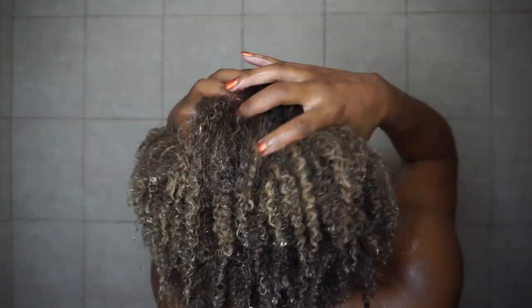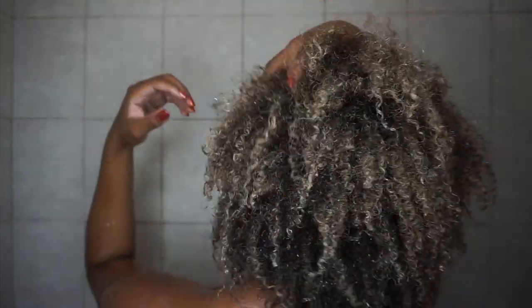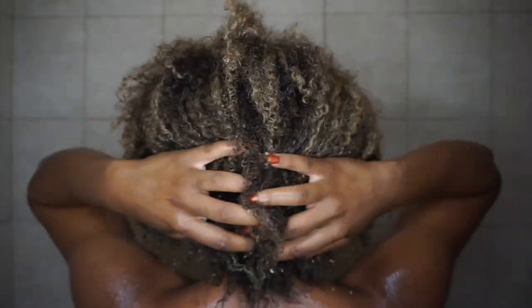My hair was very, very moisturized — still voluminous, not weighed down or feeling heavy, which I definitely appreciate. This is how my hair looked after rinsing that deep conditioner out: curls are popping, color is popping, volume is popping.